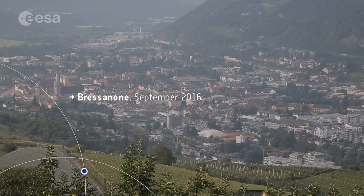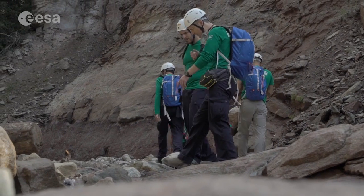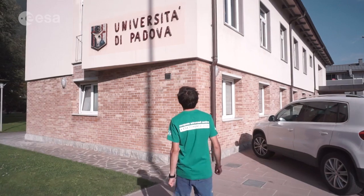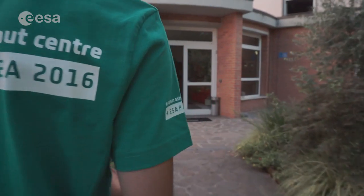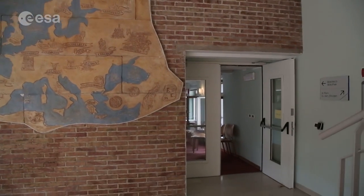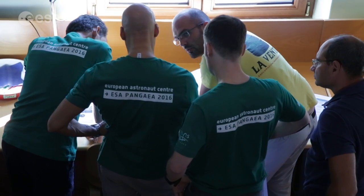Pangej is a training that has the objective to bring the astronauts on field and learn the principles of field geology. We are here in the Dolomites discussing about sedimentary structures and different rock types. We need to give them some basic knowledge about geology, especially about geology of the Earth, because through the geology of the Earth we can understand the geology of other planets.